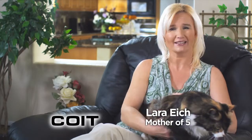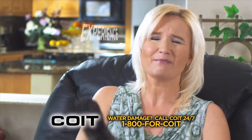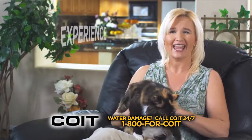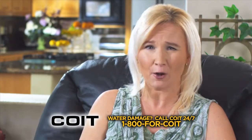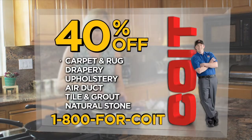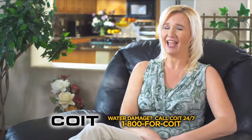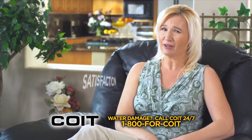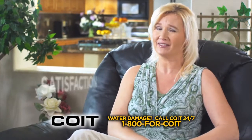Tiffany has two Calico cats that sometimes have accidents, leaving stains and pet odors. But Coit comes in and does an amazing job getting out pet stains and odors. Right now, save 40% on all carpet, drapery, upholstery, air duct, tile and grout, and natural stone cleaning. Tiffany is a real customer who is 100% satisfied with everything Coit has done. Call for Coit.